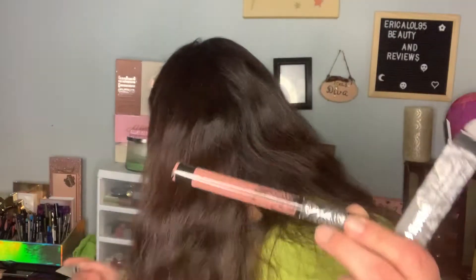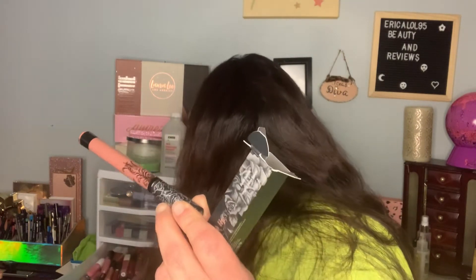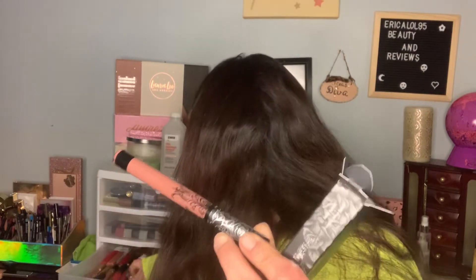The next thing is a Kat Von D Everlasting Lipstick, this is $20. The eyeliner was $22. This is in the shade Sanctuary. I believe I have this shade, but I didn't wear it — it's really not my type of shade. So that'll go in a giveaway also.